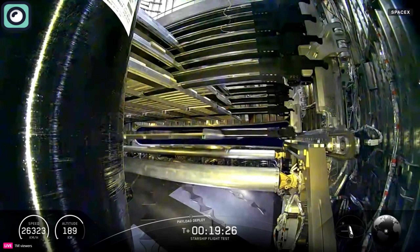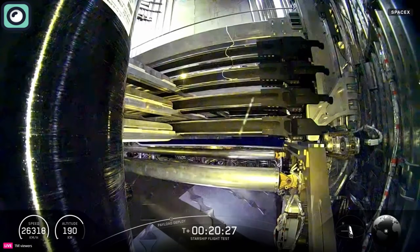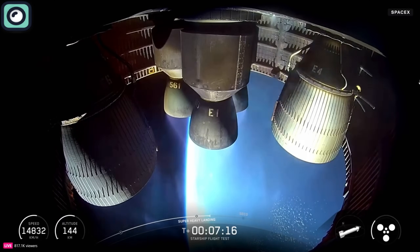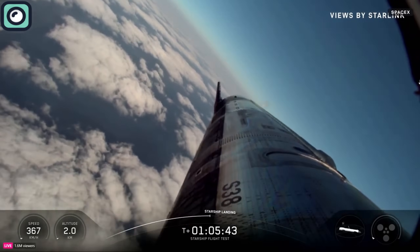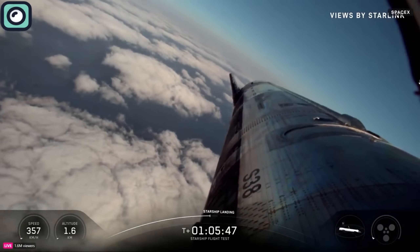It released eight Starlink mass simulators to mimic an actual payload deployment, helping SpaceX verify cargo handling systems. Then one of its engines was reignited in space to test its ability to restart in microgravity. As Starship re-entered Earth's atmosphere, it performed banking maneuvers to control its trajectory and tested new heat shield tiles under real re-entry conditions.